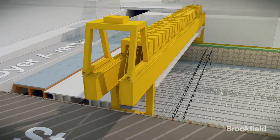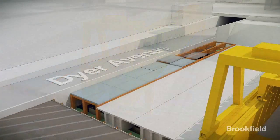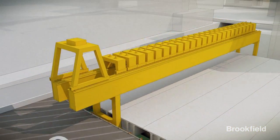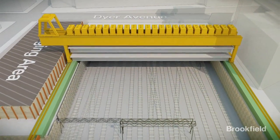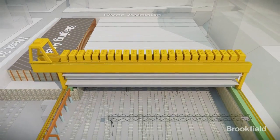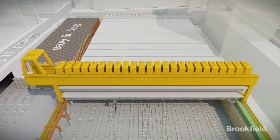Brookfield is utilizing post-tension precast segmental bridge technology to build a deck over these tracks, allowing for the construction of the office towers without disrupting the passage of the trains below. The deck is made up of 16 bridges made of precast concrete spanning north to south.